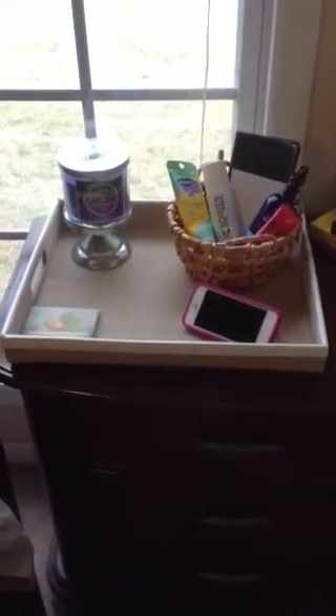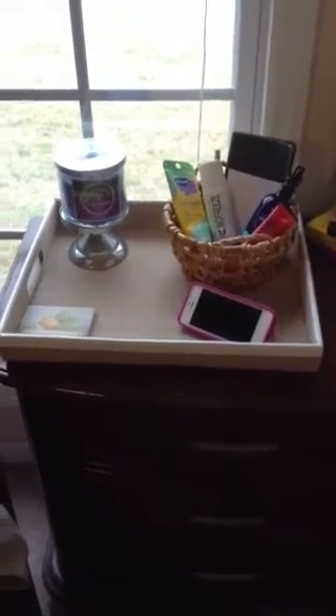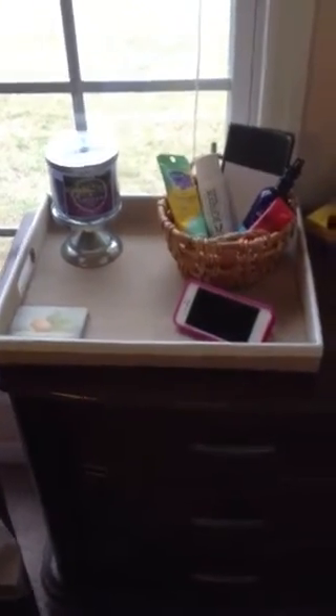I guess maybe the reason why this video caught my attention is because I picked up this little tray here. It's regular $20 at Target and I got it on clearance for just like $5 and some change. I'm not really sure the exact price. But anyway, let me tell you what I have in my basket.